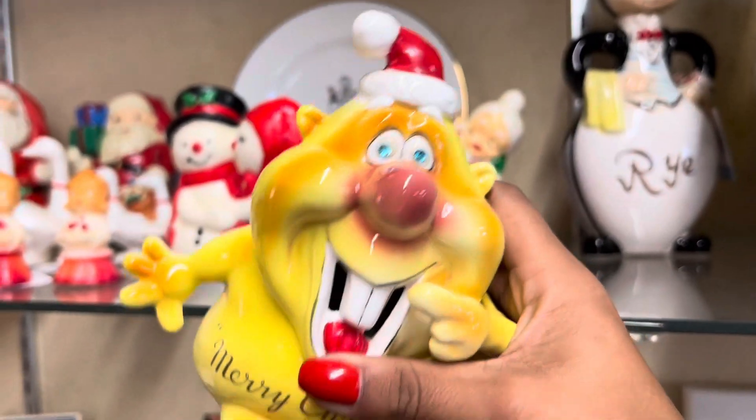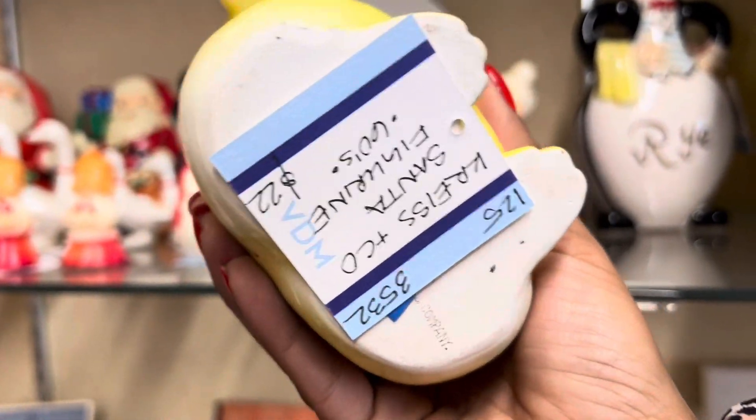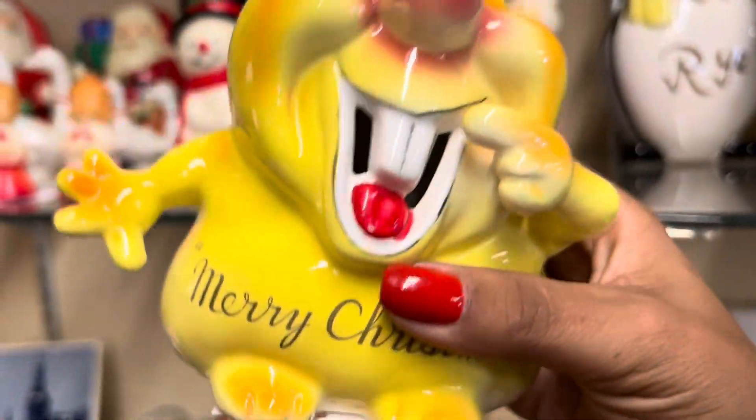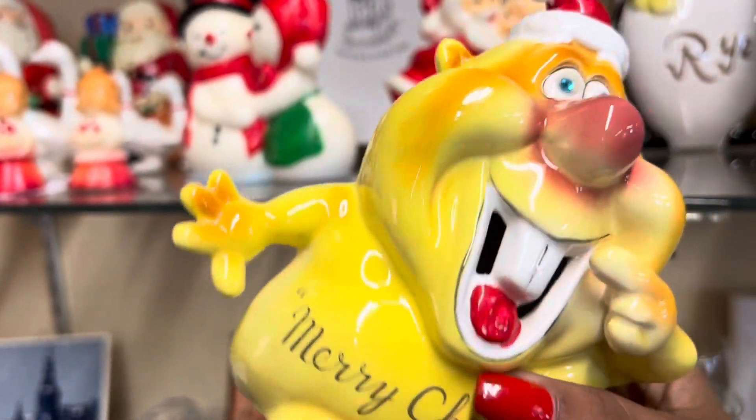I also noticed this Christ Bank. This is really spectacular. $22 is about what I would get for this after fees, otherwise I would definitely pick this up — and it's in really good condition. I feel like normally when I see these, the paint's all scratched up.